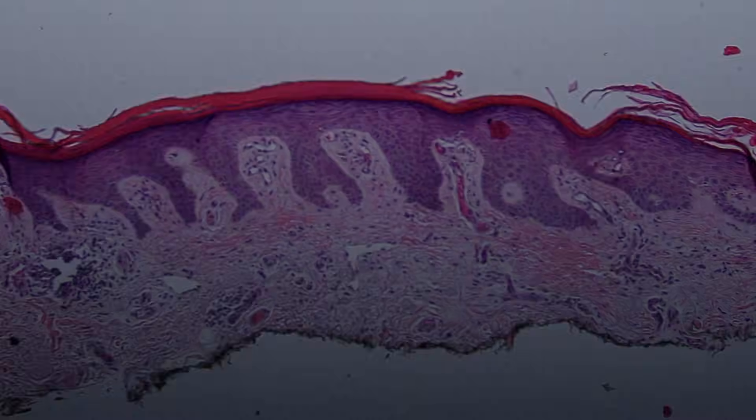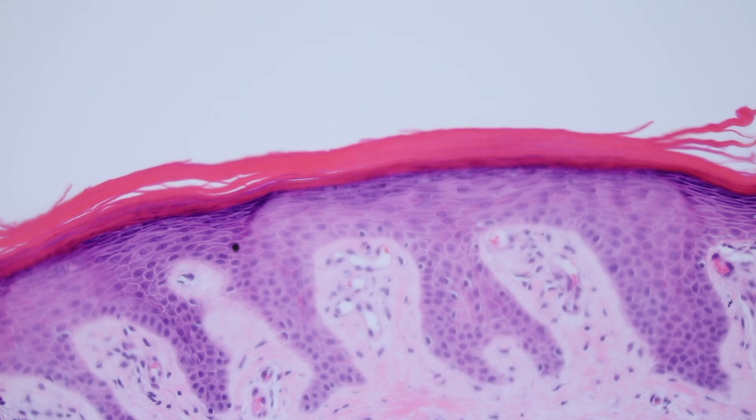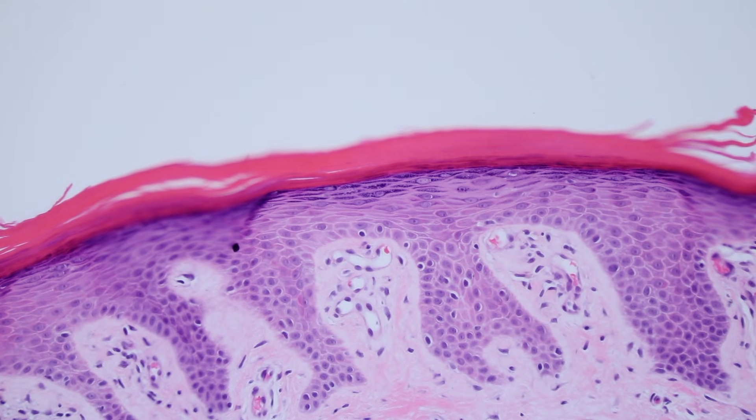It doesn't seem quite like actinic keratosis. It looks actually like the granular layer is thickened, and a lot of the keratin is actually ortho keratin without retained nuclei. So rather than a bunch of parakeratosis, much of it is compact ortho. That's almost like lichen simplex chronicus, like from chronic scratching.